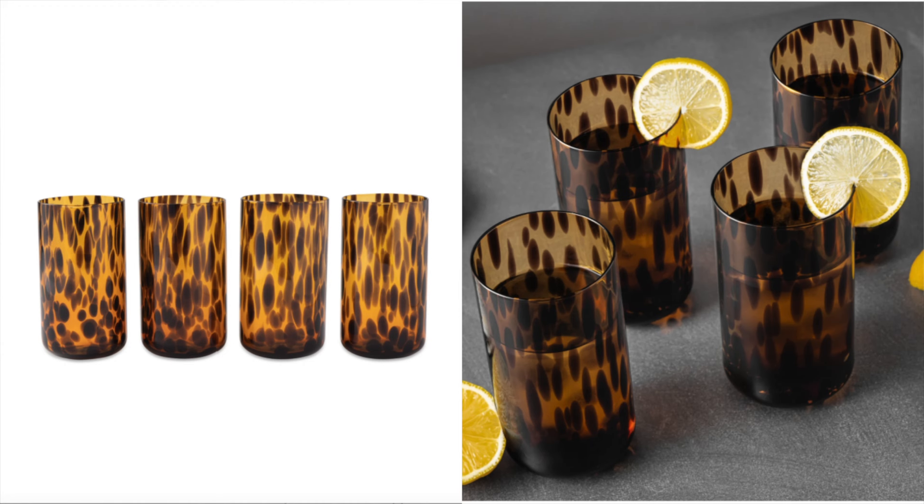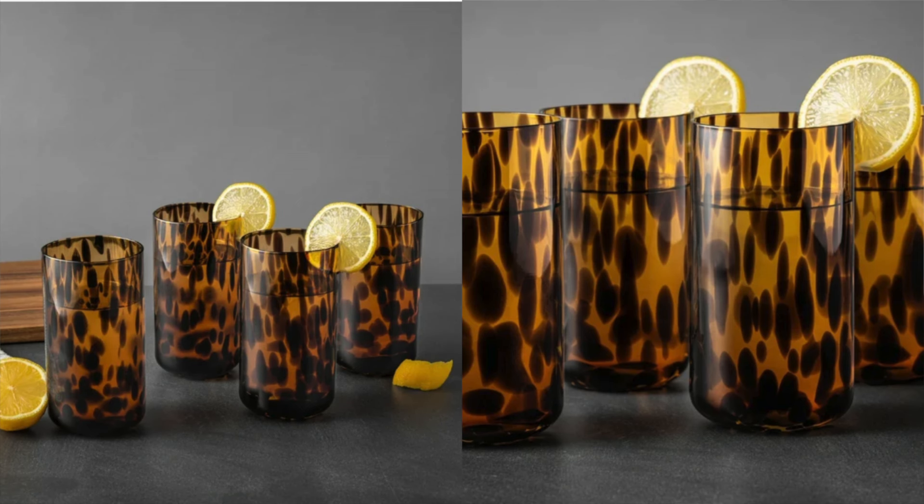Another thing that I absolutely love checking out from Walmart is glassware. Their glassware is seriously so trendy but so affordable, and the quality is exceptional. I found these and I absolutely love them. They remind me of glassware I have from somewhere else, but I spent like four times the amount that these are. You get a set of four for less than I paid for one at the other place. So if you're looking for some really nice glassware, definitely check them out.